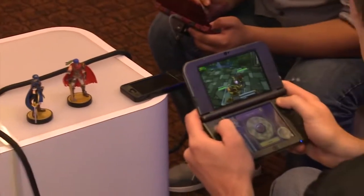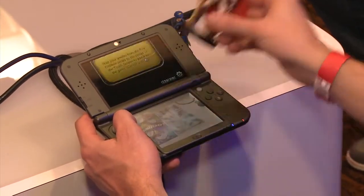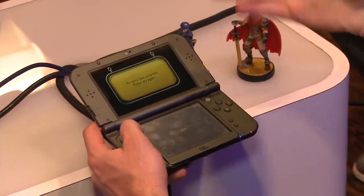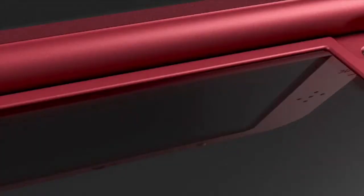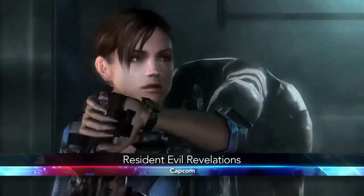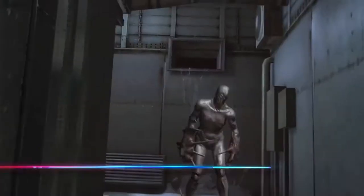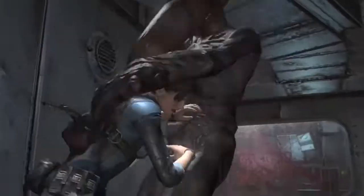It has Amiibo NFC — near-field communication — built in underneath the touchscreen, so you can just tap your Amiibo into it. There are some new buttons on there: the ZL and the ZR. Also a C-stick, which is really going to help you with some of those games, especially like Resident Evil Revelations, where you could use the Circle Pad Pro. Well, now you don't need that anymore and you can use the C-stick.